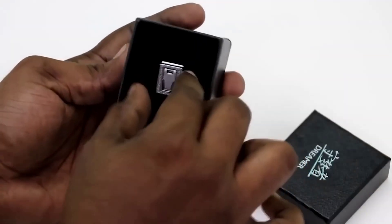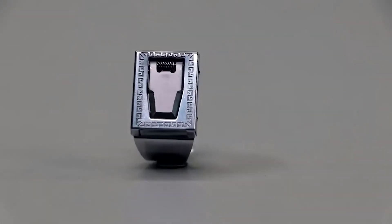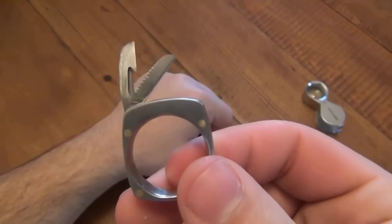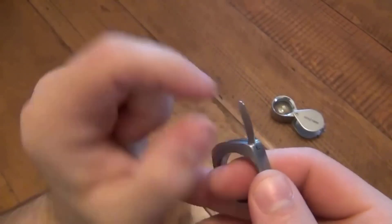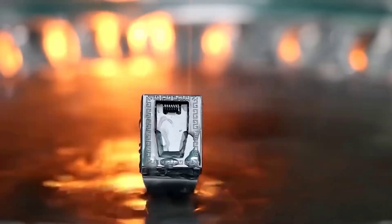Many people cannot imagine their everyday life without accessories, which of course include rings. This model stands out for its functionality — in addition to its decent appearance, it hides a mini blade which can be obtained in seconds. The blade is made of steel, the ring itself is made of titanium alloy — the construction is quite reliable and will last more than one year. It is advised to periodically sharpen the blade.